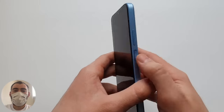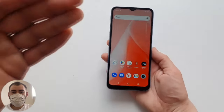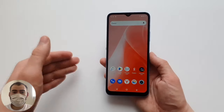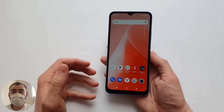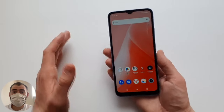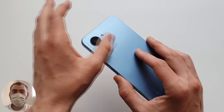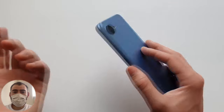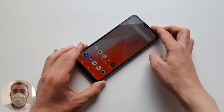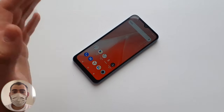Pros: definitely its price and build quality — no creaks or gaps. The fingerprint scanner works fast for this money, which is a rarity. RAM and internal memory can both be expanded. Cons: no case or screen protector included, weak camera, very basic processor with no stabilization and no wide-angle lens. Everything is super simple — like a phone from 10 years ago with just 8 megapixels on the rear camera.